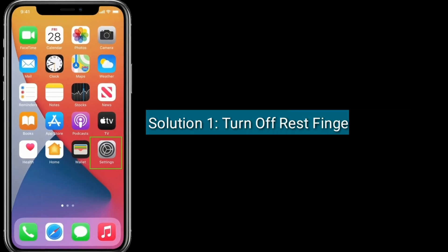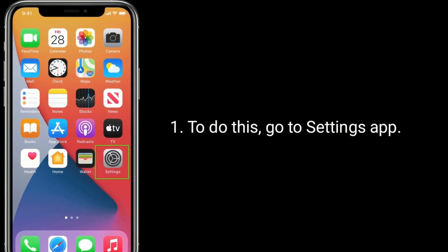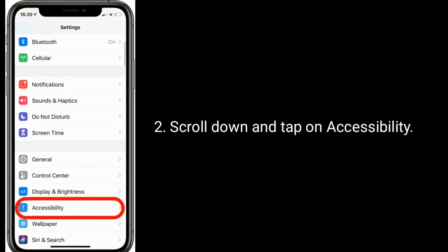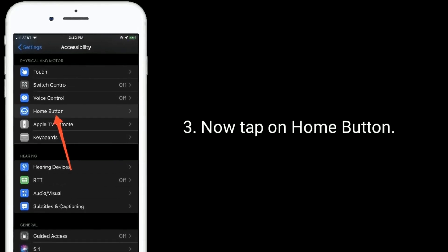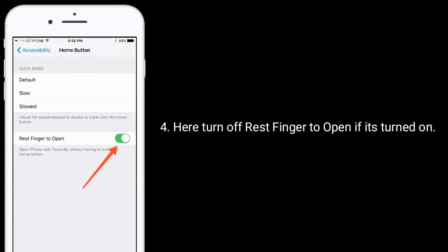Solution one is to turn off Rest Finger to Open. To do this, go to the Settings app, scroll down and tap on Accessibility, then tap on Home Button. Here, turn off Rest Finger to Open if it's turned on.